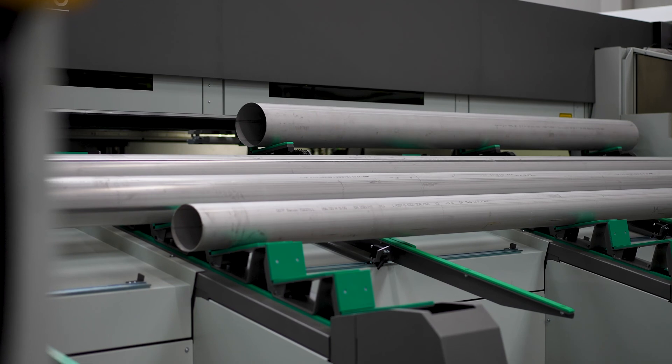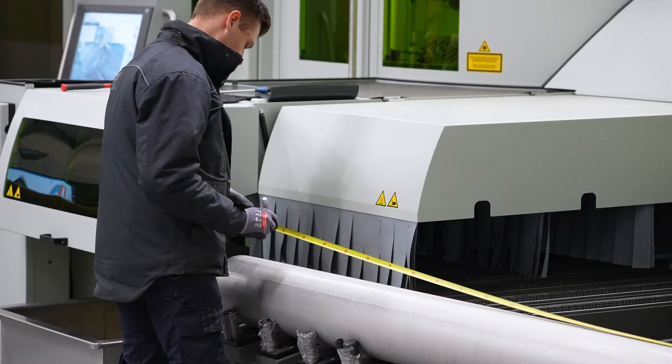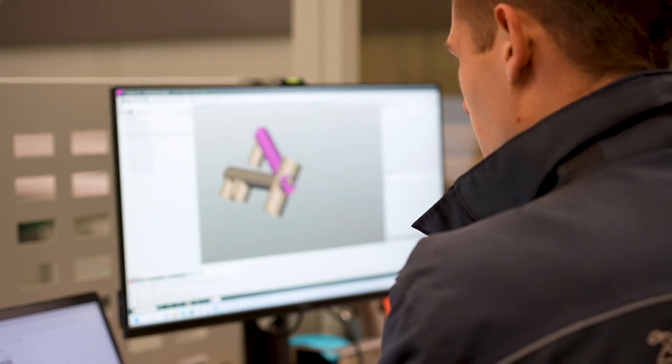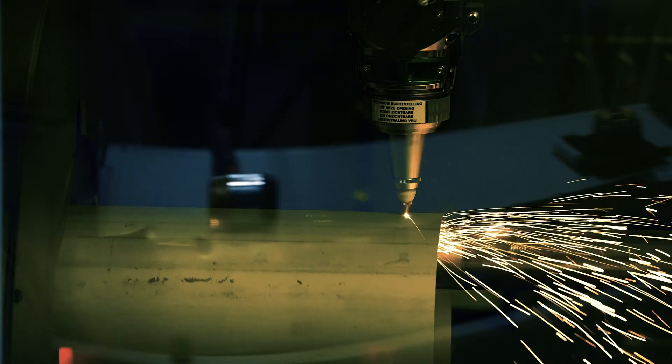Right after receiving your order, we can treat it quickly and precisely without any further finishing work being necessary. In addition to the possibility of loading 3D models in various formats, the machine has a pipe processing range of 12-240mm diameter and a maximum cutting thickness of 8mm to 40kg per metre.